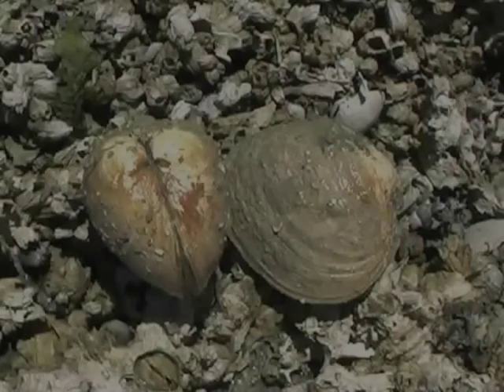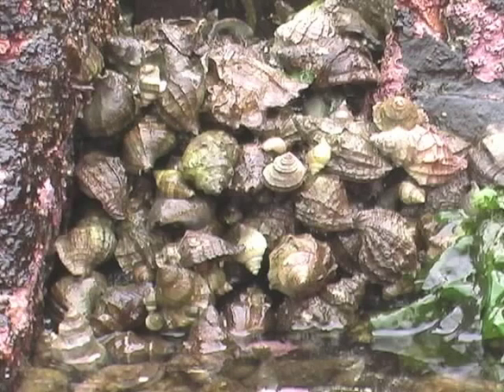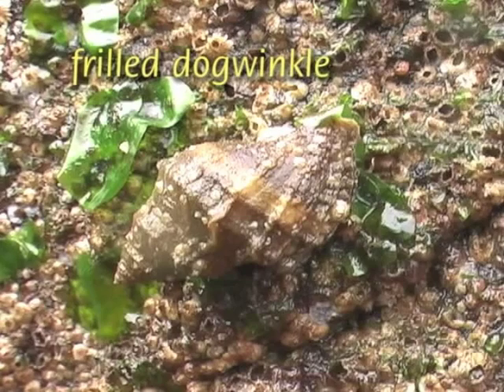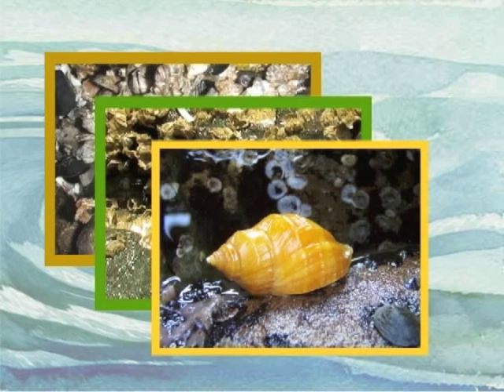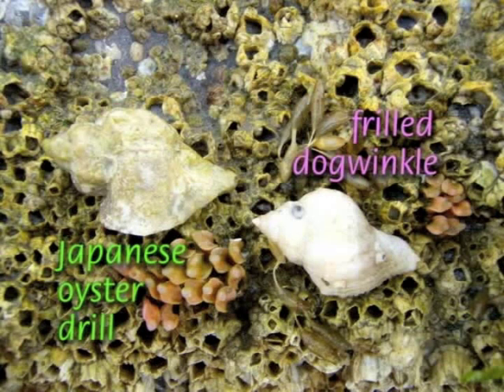Mollusks include some of our most recognizable and economically important shoreline creatures. Lots of snails can be found on the beach. The frilled dogwinkle is a common medium-sized snail that ranges in color from white to gray to purple to orange. You may spot its rice grain eggs or the fluted eggs of the similarly fluted invasive Japanese oyster drill.